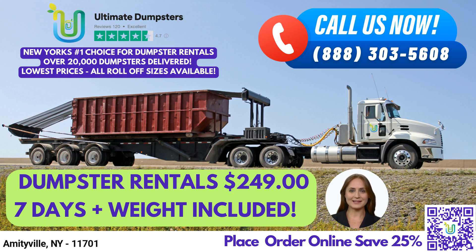Now let's take a closer look at our dumpster sizes and the types of jobs they are best suited for. Our 10-yard dumpster measures 12ft long, 8ft wide, and 3.5ft high, and is ideal for small home renovation waste, yard waste removal, and small business waste disposal.